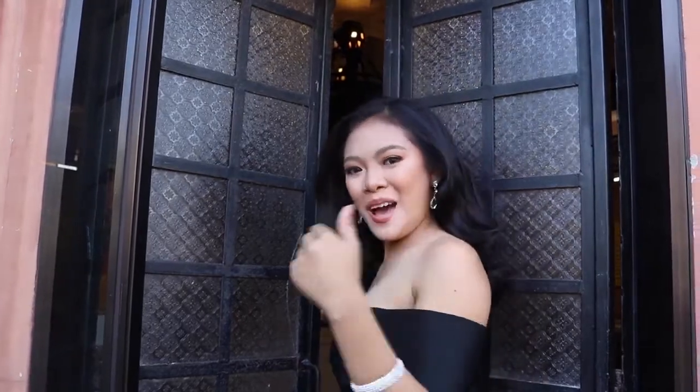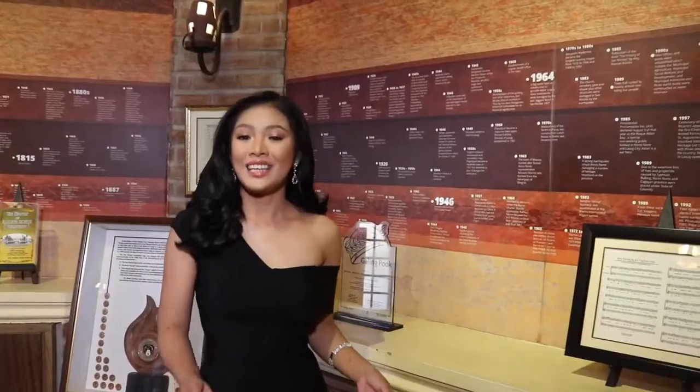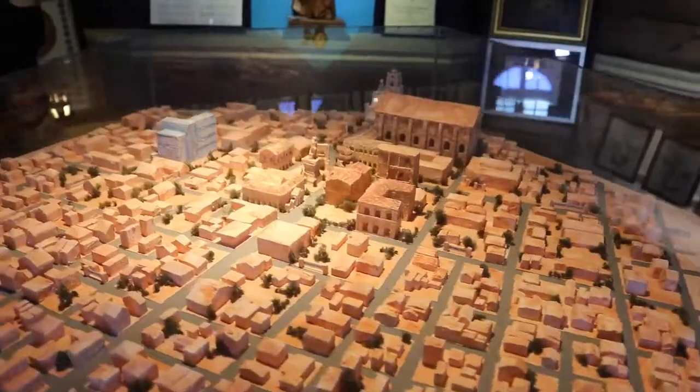Hello guys! Nandito tayo sa unang palapag. Dito, makikita natin ang kasaysayan ng aming bayan. Dito naman, makikita natin ang aming patron na si San Nicolas de Tolentino na nakatanaw sa diorama ng bayan.